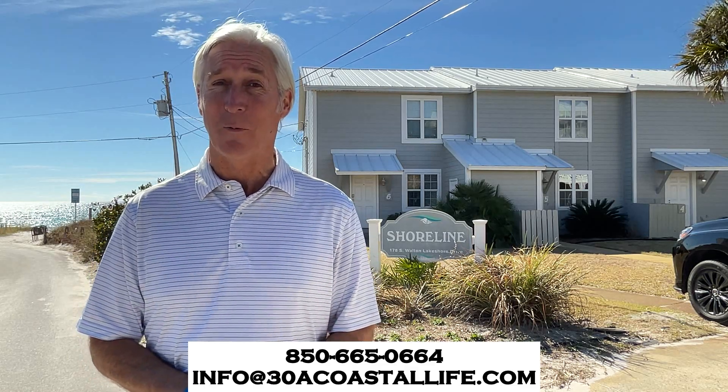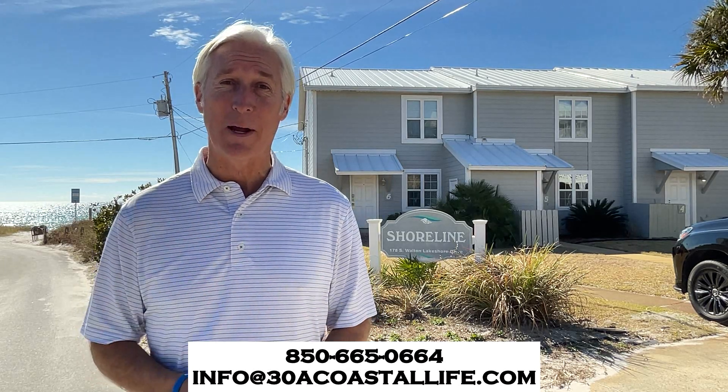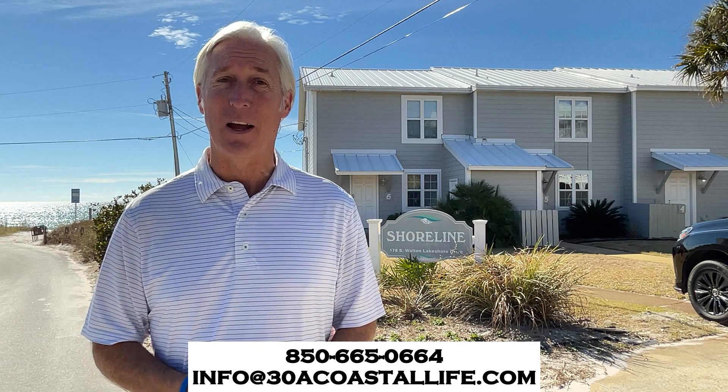So make sure to ask about 12 Shoreline Townhouses with us at 38 Coastal Life. You can call for more information at 850-665-0664, or shoot us an email at info@38coastallife.com.